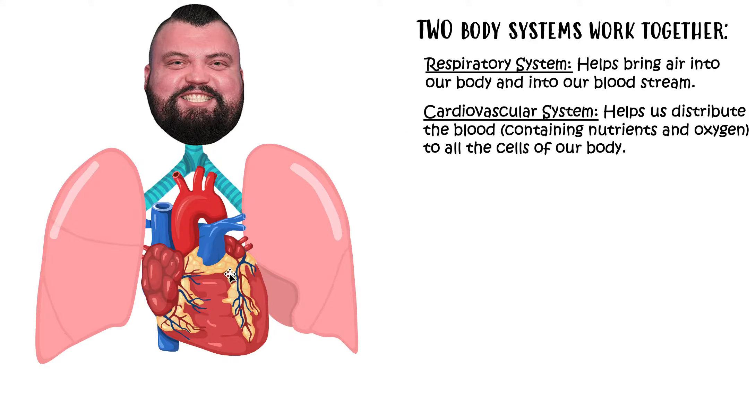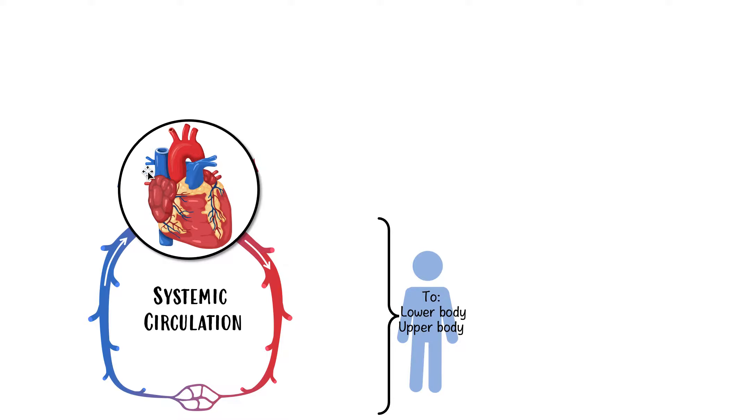Now it's important to understand how our cardiovascular system looks. In a simplified diagram of the circulatory system, in the center we have our heart. There will be a separate video covering the detailed structure of the heart; for now it's just to understand the overview. In this video we're really going to focus more on the vessels. The heart is the pump — the machine that's going to pump blood across our body.